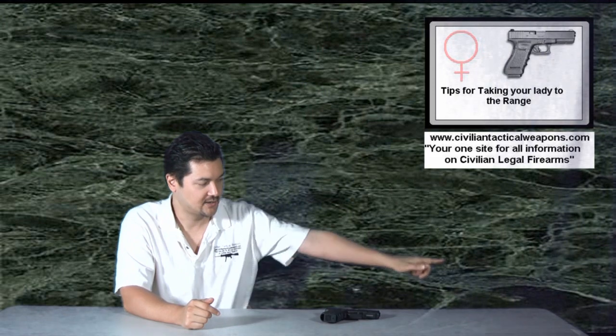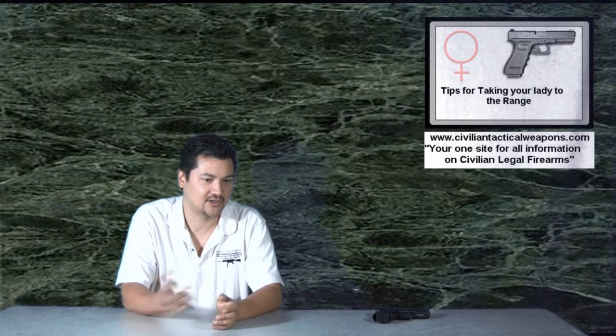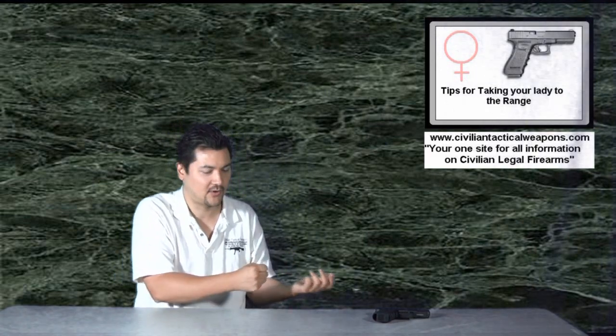So when at the range, what you have to make sure they understand is if anything happens, put the gun down straight — with the barrel pointing downrange. Make sure this is highly stressed. There's a very high chance that if it's a person's first time shooting, something's going to happen that's going to freak them out, and they need to know to put the gun on the table and walk away. It's perfectly safe. Also make sure people understand it's very reactionary to turn to talk to someone while still holding the gun pointed at them — that's not a good thing.